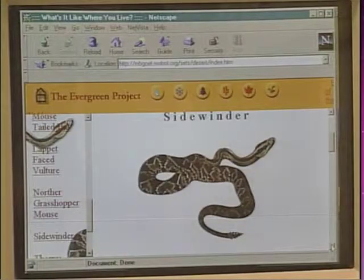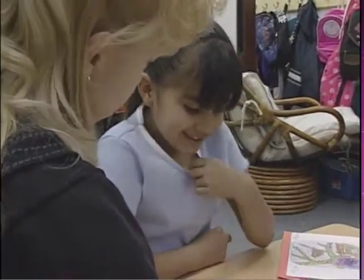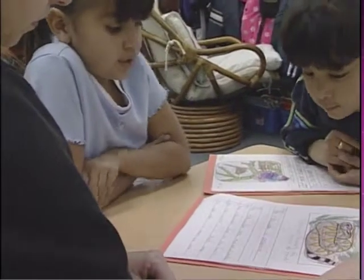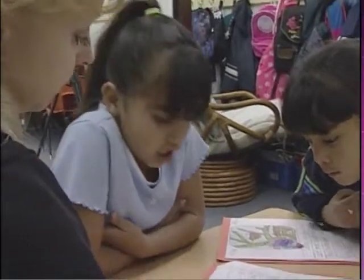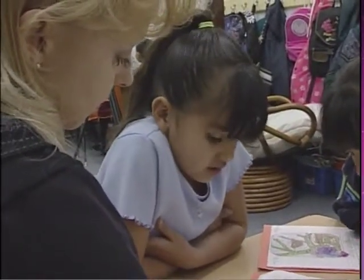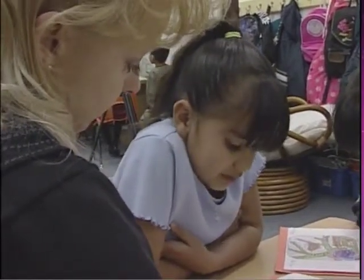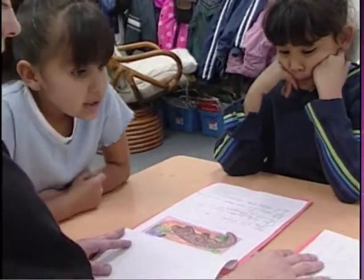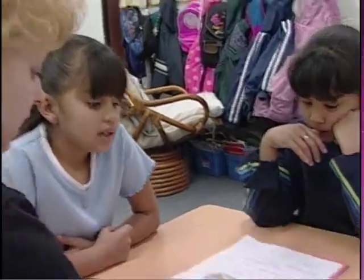Jackie, what's interesting about the sidewinder that you learned? The sidewinder is poisonous. The sidewinder eats mice, rats, and lizards. The sidewinder lives in the desert. The sidewinder is six feet long. The sidewinder is brown with white stripes. Very good. You girls did a really good job on these reports and I really like the way you colored them.